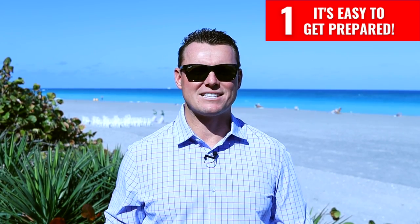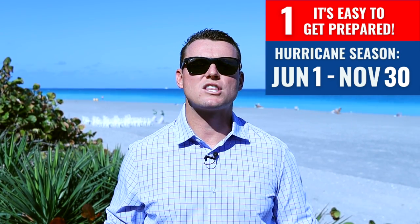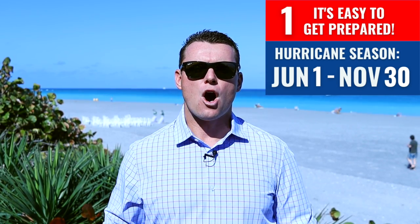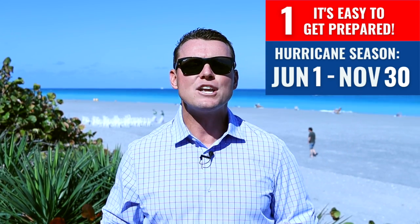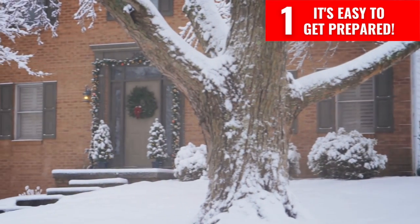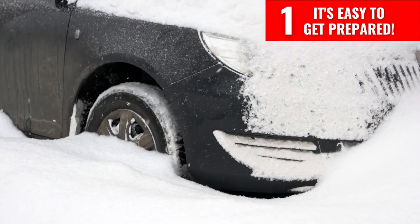Number one: it's easy to get prepared. Florida's hurricane season is from June 1st to November 30th every year. This is the timeframe that represents the most risk for a tropical storm or hurricane to impact the state. Although it can seem scary, there are many things you can do to protect yourself and your property way before the season even starts. Think of preparing for hurricane season like preparing for a cold and snowy winter — at some point you know it will snow, but you will be prepared.